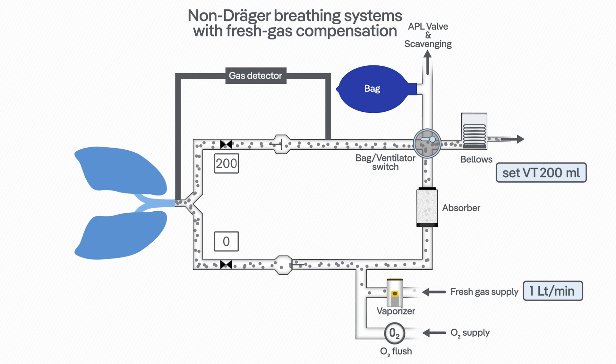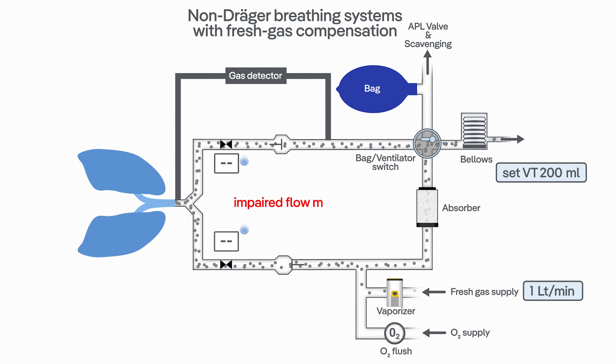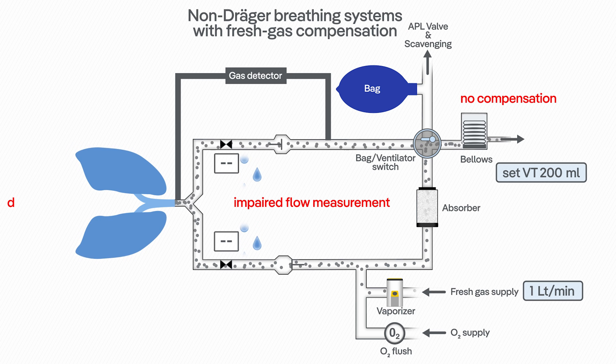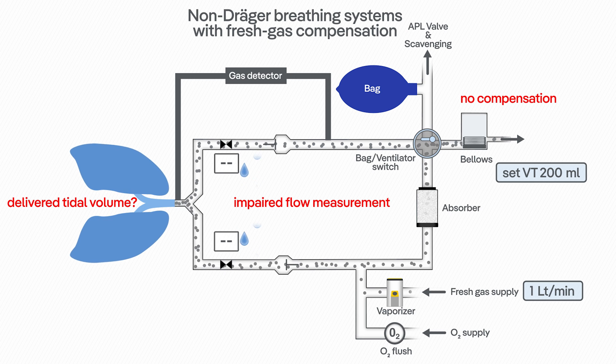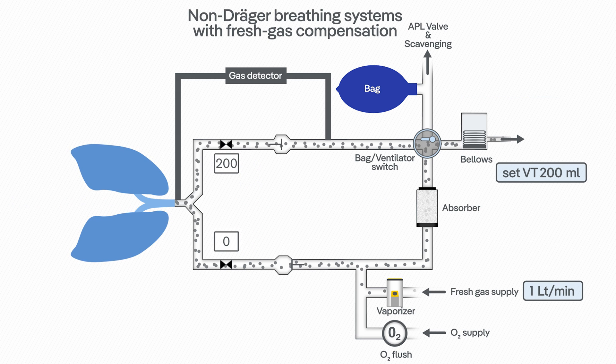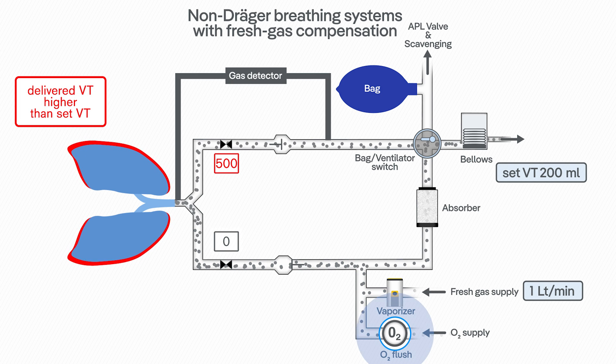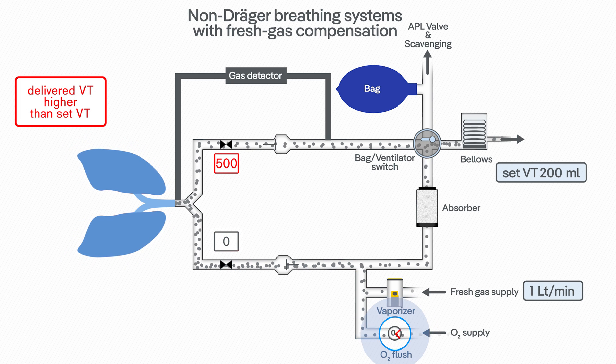Moreover, this function depends on the proper functionality and precise measurement of the flow sensors. In case of flow sensor failure or impaired measurement due to condensation, the fresh gas compensation will fail. Also, every time the oxygen flush is used, this will influence the delivered tidal volume.